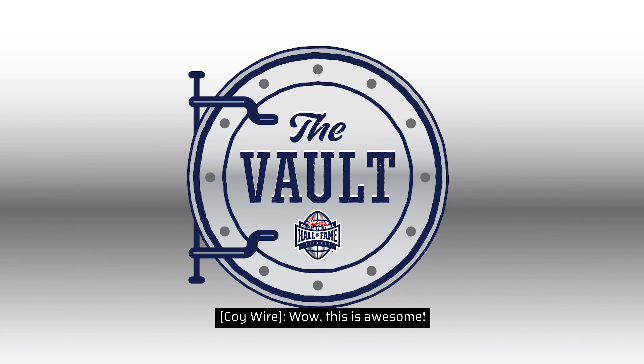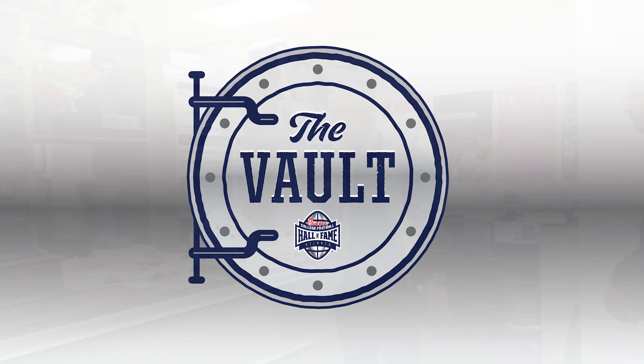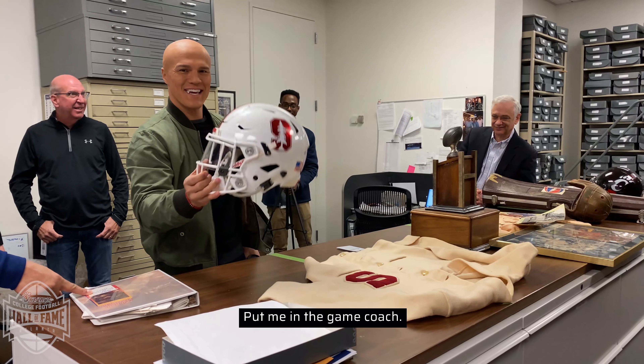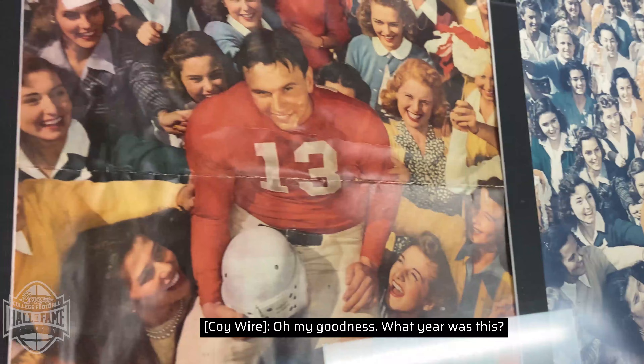Wow, this is awesome. This is a pretty fascinating space. Go Stanford. Put me in the game, coach. Oh my goodness.